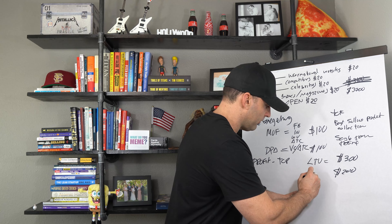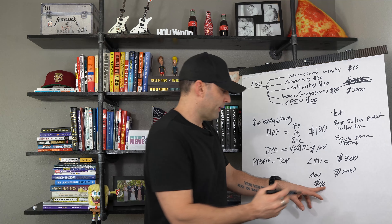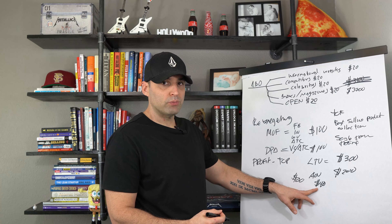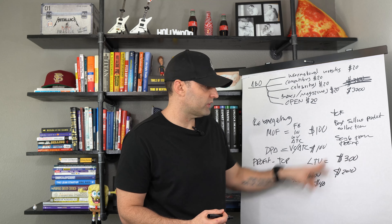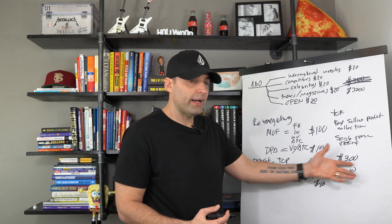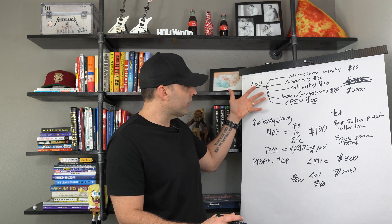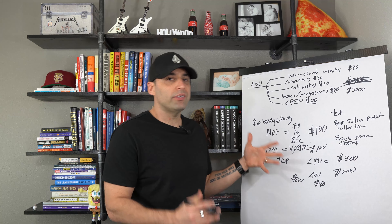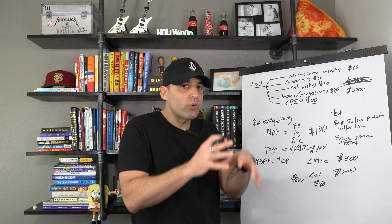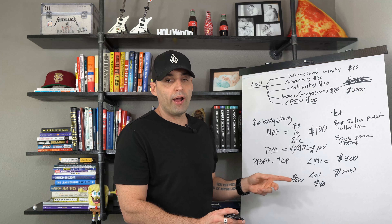People get caught up in the AOV side of things. Let's say your AOV is $40 and you spend $80 — you lost money at the top, but if those people come back and keep buying, the lifetime value of that client might be $300. You've got to calculate the number of people that return to your store and buy as you go. When you're starting out, run ads for at least three months — even if you're an established brand. You've got to get that data back to see what's going on in the whole ecosystem, and then you can play with your budgets.